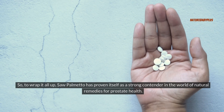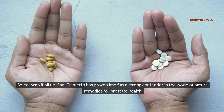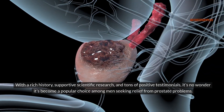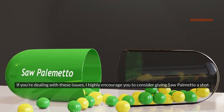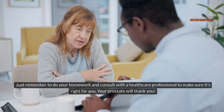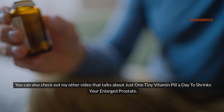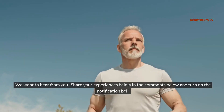To wrap it all up, saw palmetto has proven itself as a strong contender in the world of natural remedies for prostate health. With a rich history, supportive scientific research, and positive testimonials, it's no wonder it's become a popular choice among men seeking relief from prostate problems. If you're dealing with these issues, consider giving saw palmetto a shot — just remember to consult with a healthcare professional to make sure it's right for you. You can also check out another video about just one tiny vitamin pill a day to shrink your enlarged prostate. Share your experiences in the comments below and turn on the notification bell.